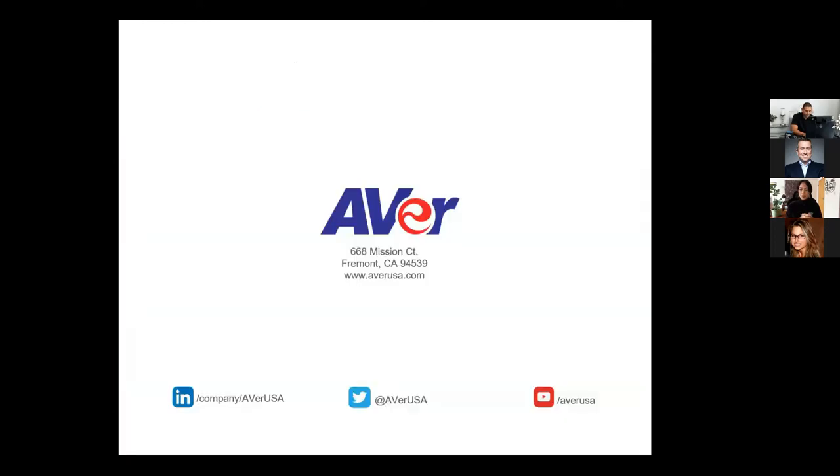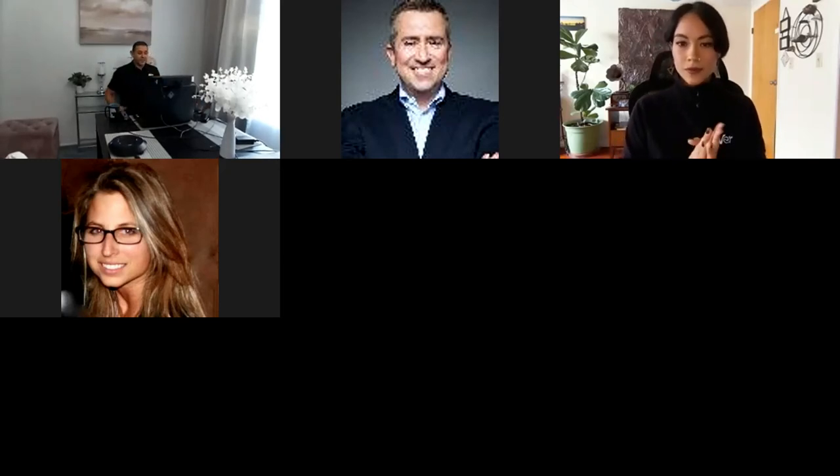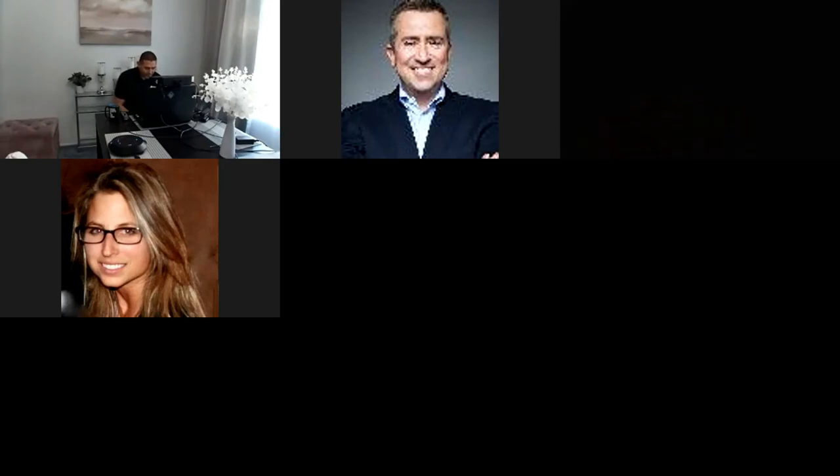Question: do the smaller USB cameras have a privacy slider? Yes — both the video bar and the CAM 130 have a privacy slider you just flip down, which completely closes out the image so nothing is sent across. I can show you — I'm on the CAM 130 right now and when I flip it down it's completely pitch black. It's a very important feature, especially since my work-from-home setup is in my bedroom.